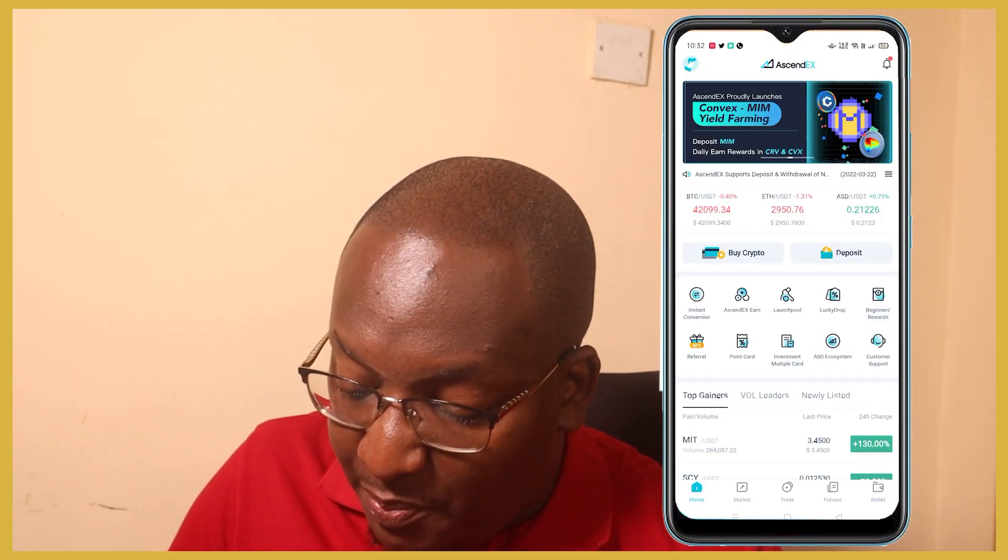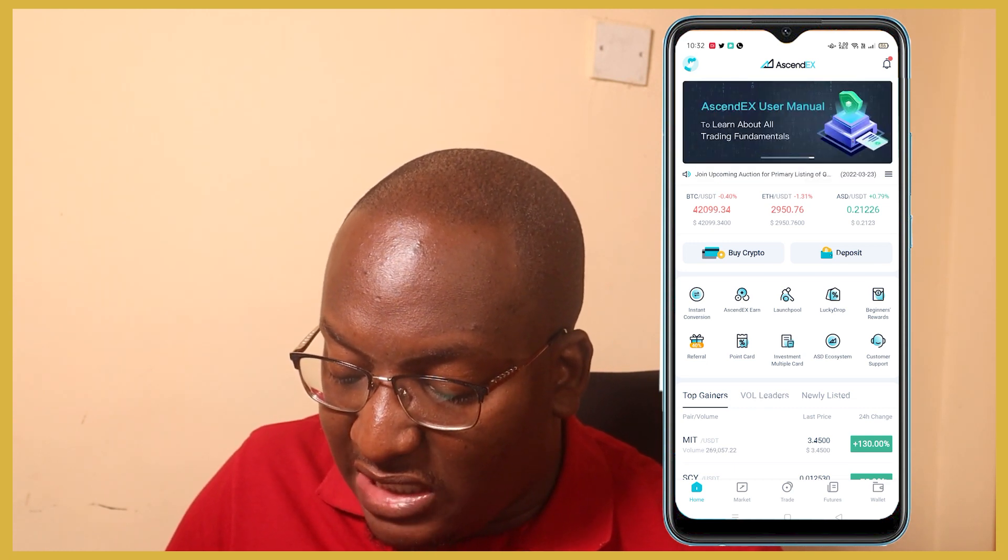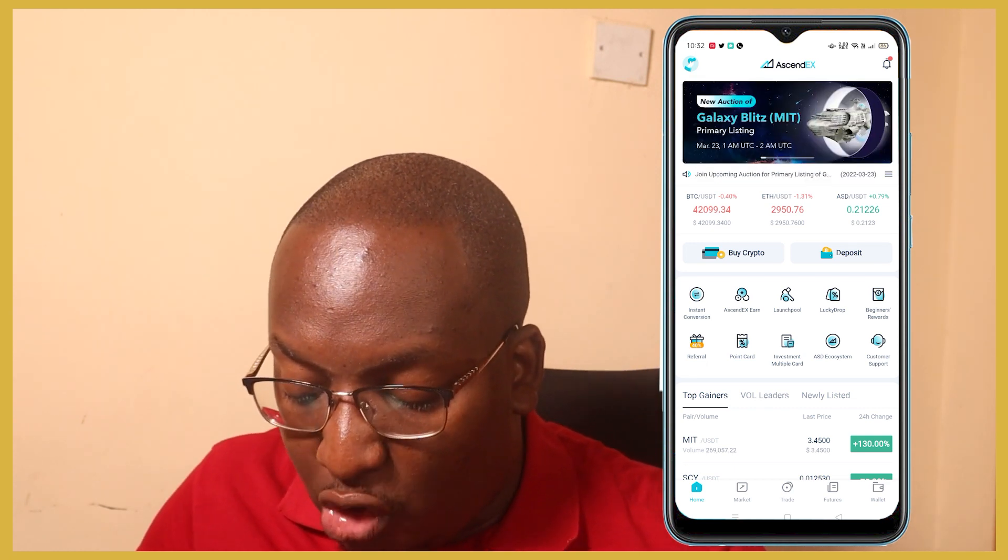In future videos I'll go through different features the site has. If you want to participate in a new crypto, there's an auction called Galaxy Blitz that you can participate in right now. I'll see you in the next one.